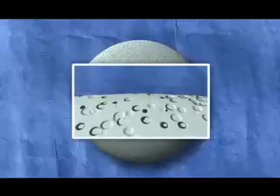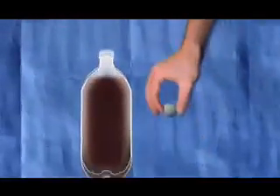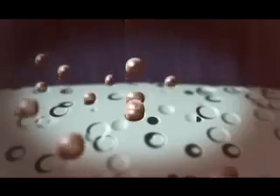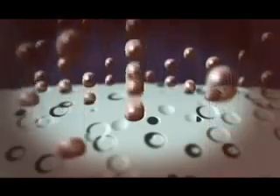Look at a Mentos close up and it's like the surface of the moon, and that might be the candy key. Drop one in cola and every tiny crater provides a site where a CO2 molecule can change to gas. Because Mentos are so pitted, the theory is that millions of CO2 bubbles are formed in a very short space of time. And because the candy sinks and this rapid release of gas happens at the bottom of the cola, you get that famous fountain.